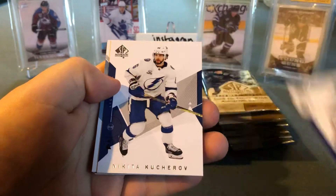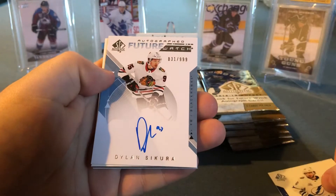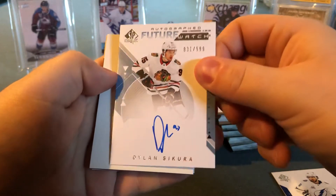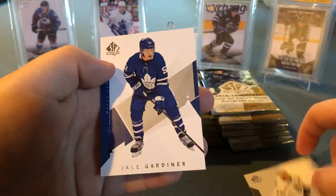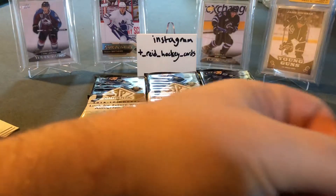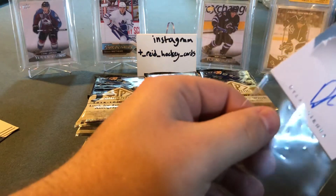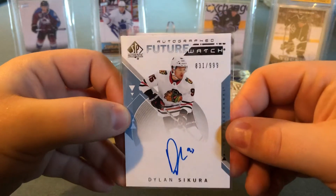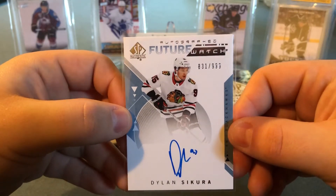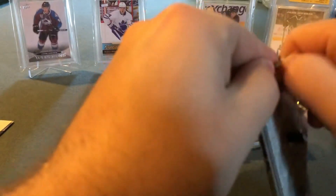Starting things off we got Henrik Lundqvist and Nikita Kucherov, and there is our first future watch auto — Dylan Sikura of the Chicago Blackhawks. Got a divider, Jeff Carter, and Jake Gardiner. Dylan Sikura is pretty much a depth player at best for the Blackhawks, but I'll put it in a sleeve. There's our first future watch, numbered 831 out of 999.